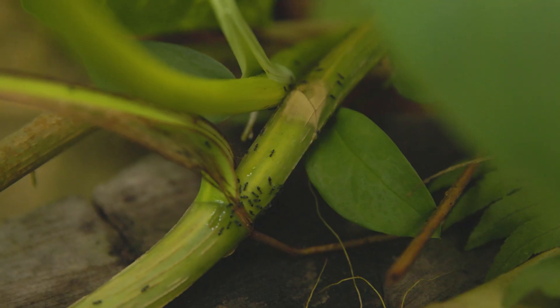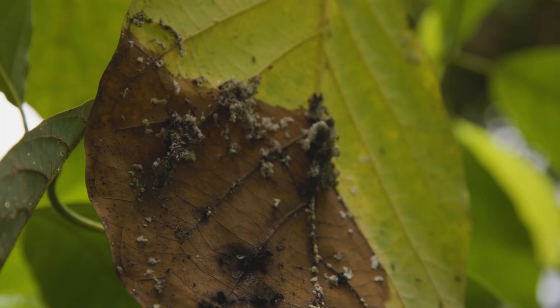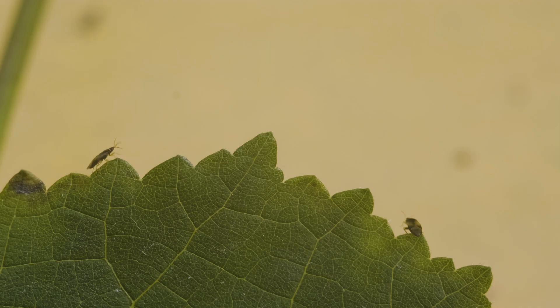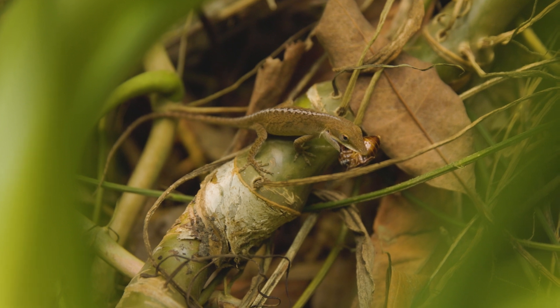Pests can damage plants and spread disease, but instead of using strong chemical spraying, we use a more environmentally sustainable way to keep pest populations down. We've introduced other animals and insects into our biomes to eat the pests.